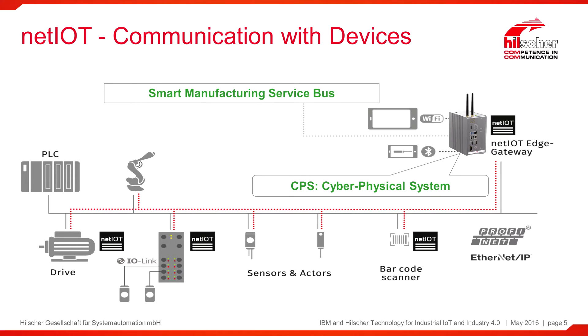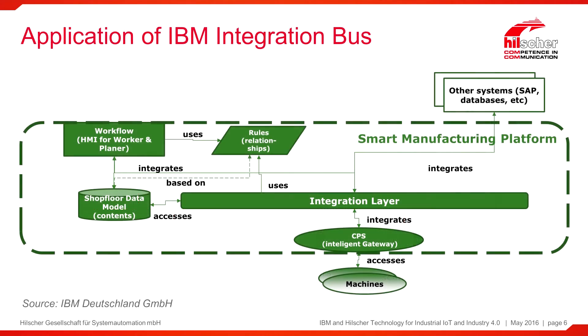The target in this use case is to have the highest possible flexibility in production control. The machines on the shop floor level are connected via the intelligent gateway — the cyber physical system CPS — to the integration layer from IBM. This architecture allows connectivity to different applications like rule relationships, workflow control, and databases holding shop floor data. On top of that, it even allows connecting other systems like SAP and other databases.